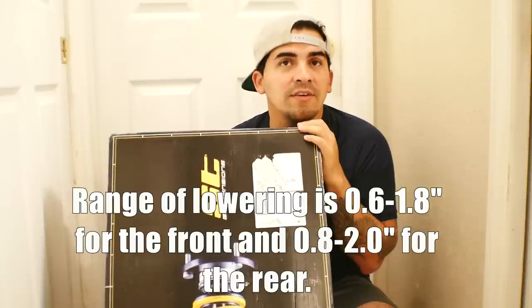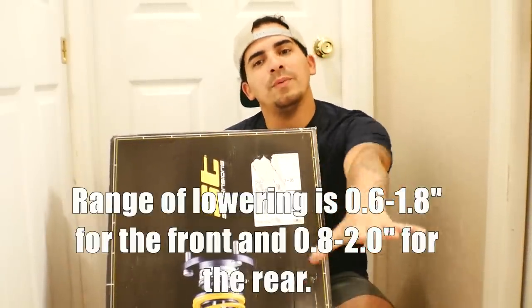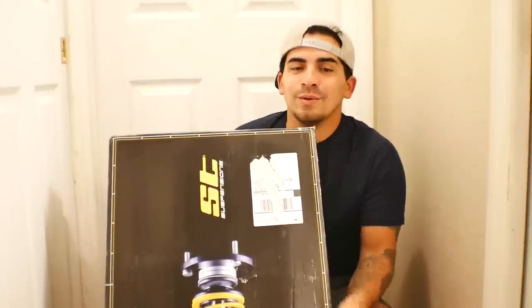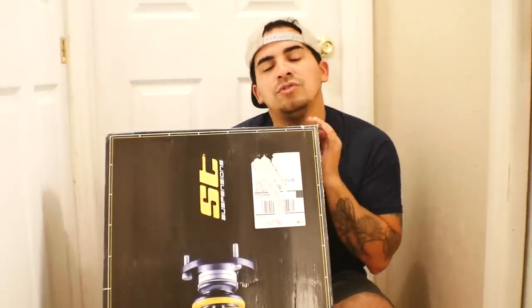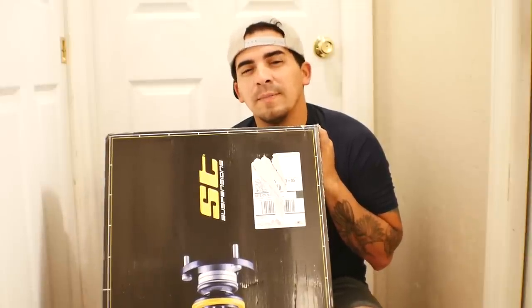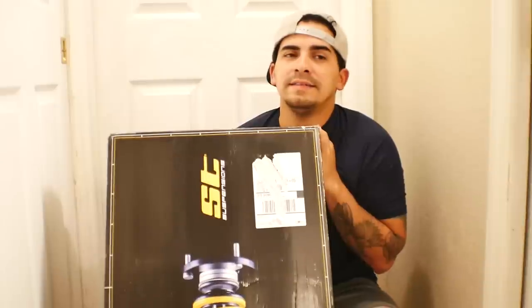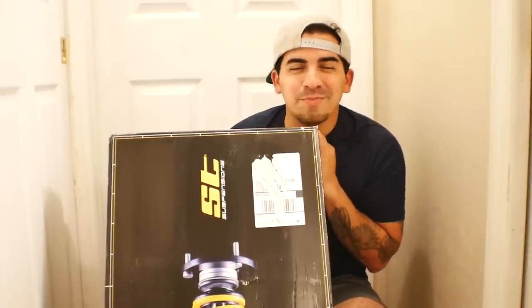The height adjustment range is around one to two and a half inches — I'll put the exact spec on screen. I plan to go slightly more dropped in the front. The rears are probably going to stay about the same because I have a very aggressive offset and I don't want things to rub.